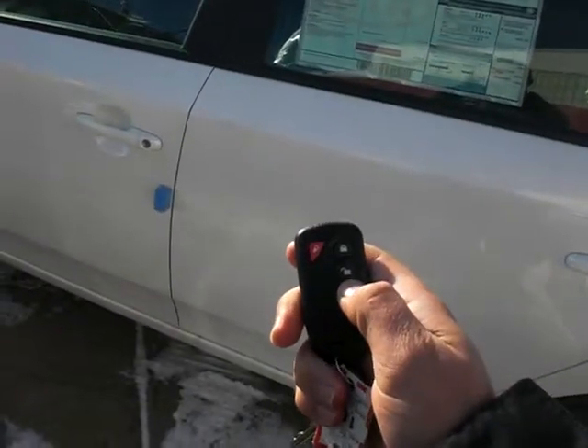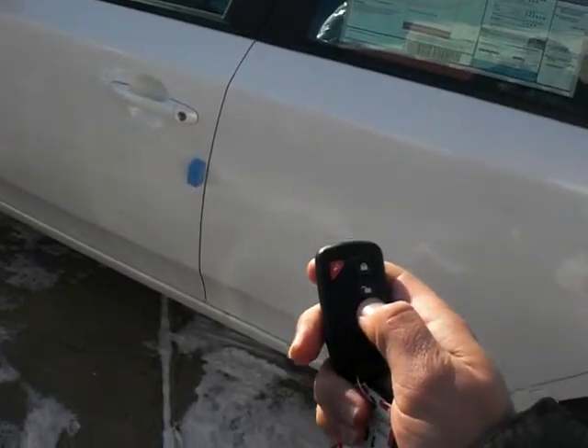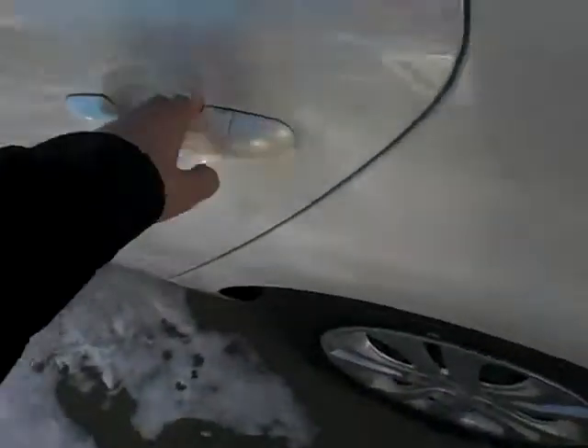You do get this remote starter right here where you can just lock the doors and start the engine with the remote — and there goes that engine. Just getting one more look inside.